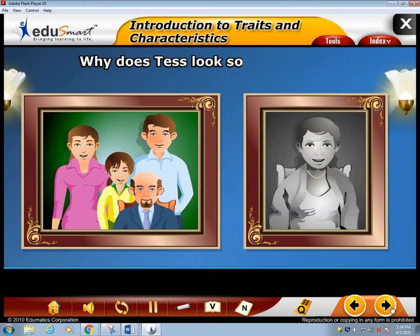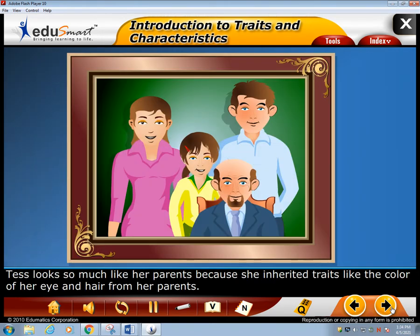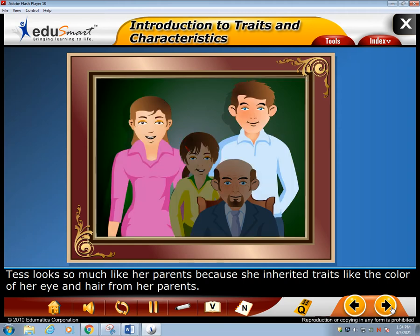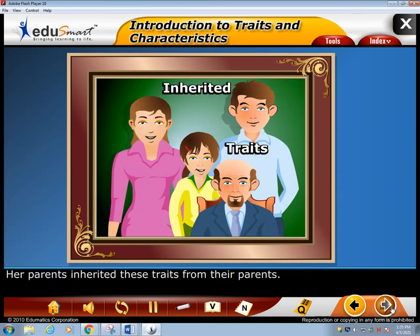Why does Tess look so much like her parents and grandparents? Tess looks so much like her parents because she inherited traits like the color of her eyes and hair from her parents. Her parents inherited these traits from their parents.